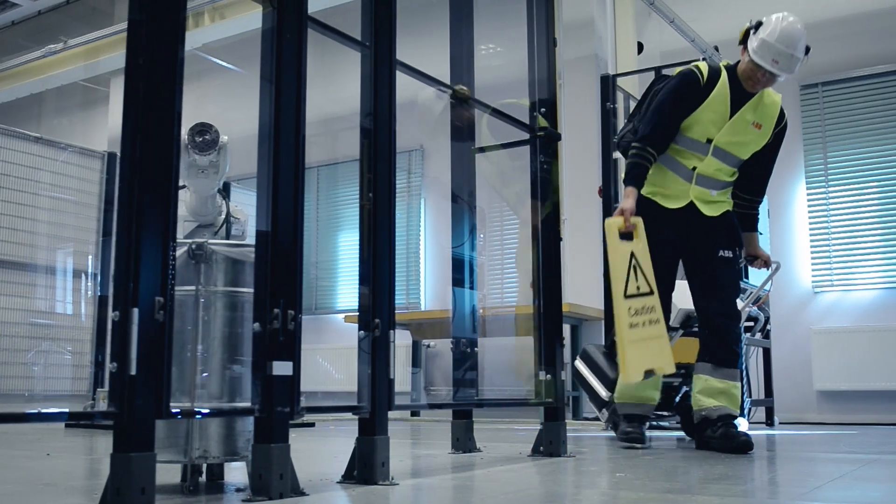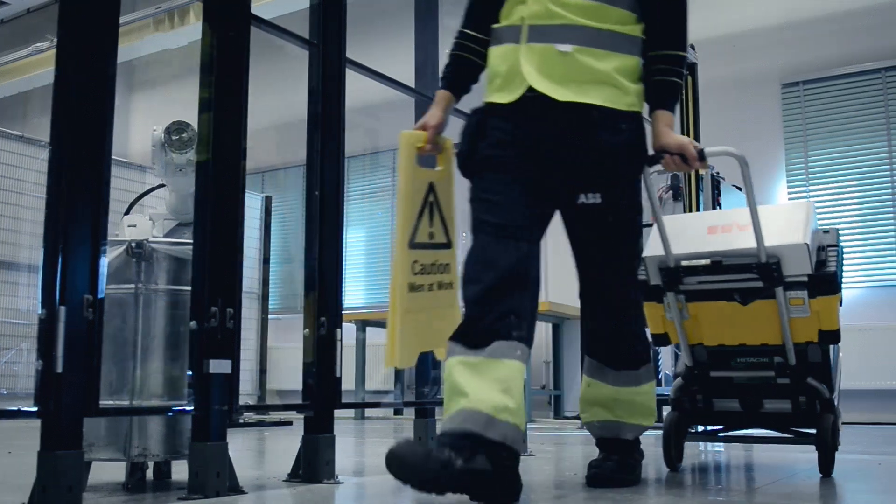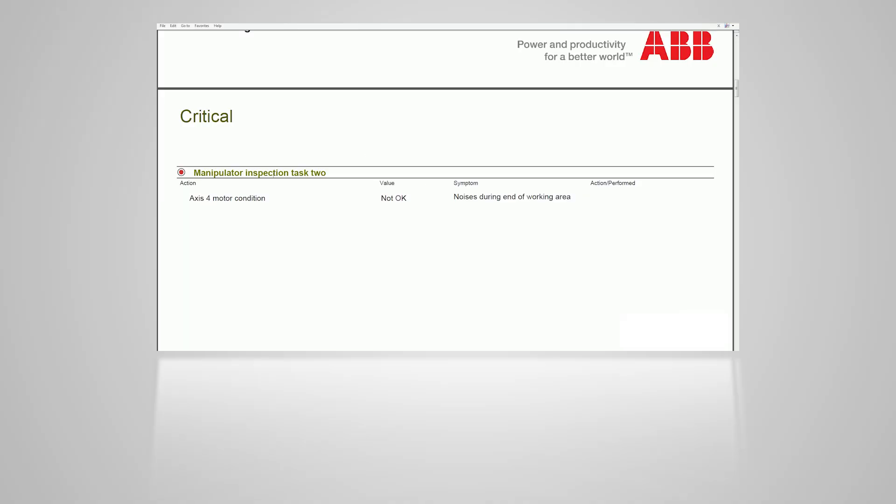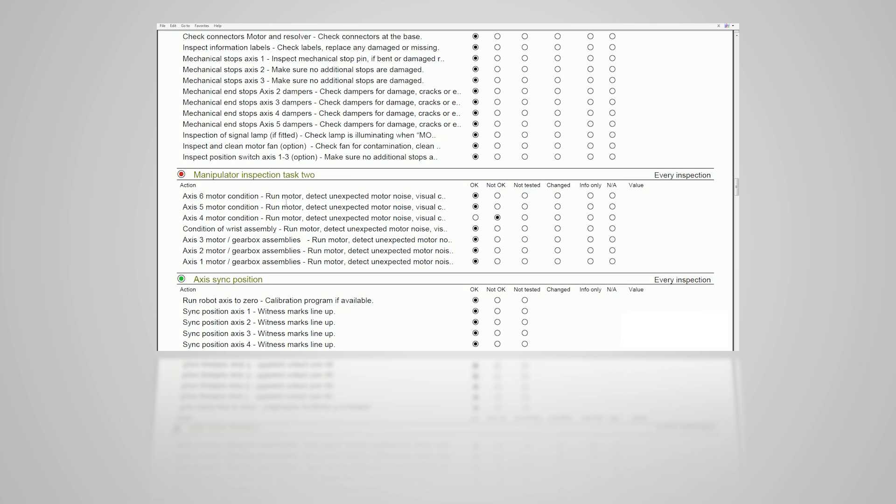After the inspection is complete, any critical indications are suitably shown in orange and red on the inspection document and brought to your attention, where a follow-up action plan can be discussed and agreed.